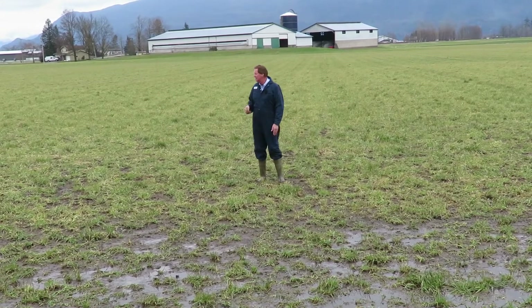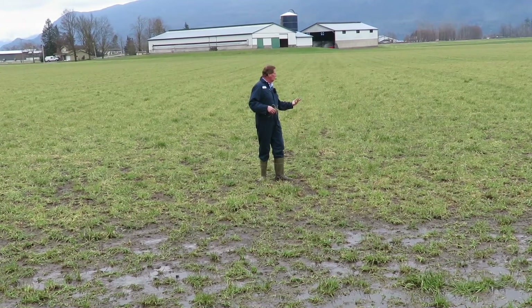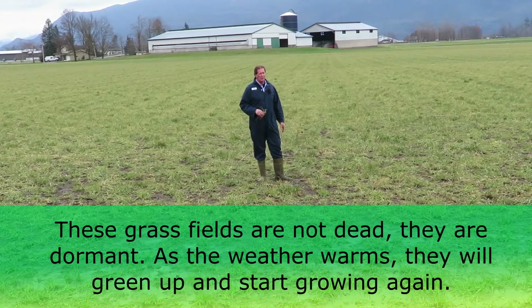You can also overseed a field like this — probably around the middle of March — come in and overseed it, and that'll give you an extra year's growth as well. A lot of the fields have been set back from the winter, but they're not dead at all — they're going to be coming along in the next two or three weeks.